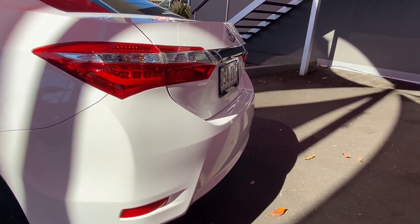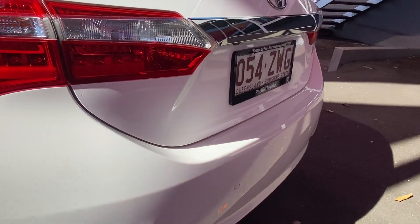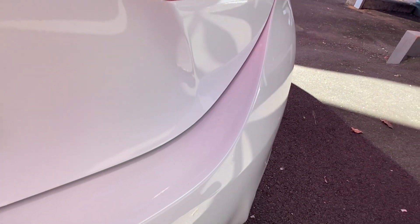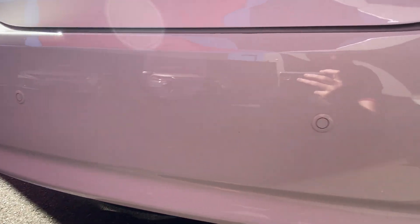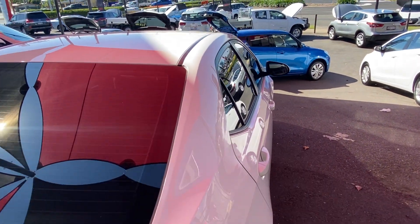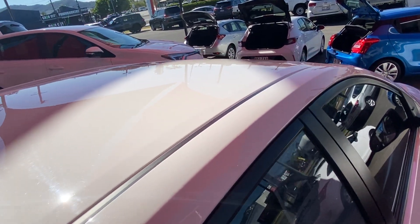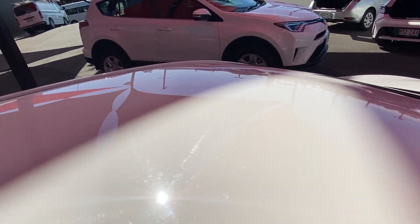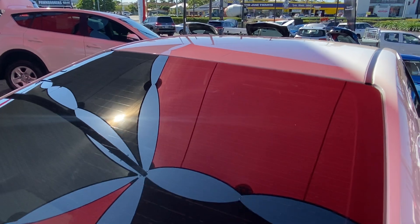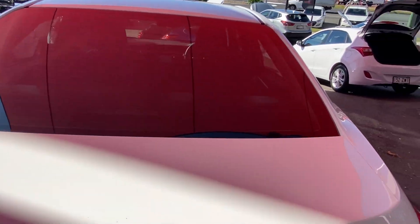Making our way around the back — again very clean, straight, and tidy. Common things are normally luggage markings along the bottom, which this doesn't appear to have, and obviously it hasn't been backed into anything. The built-in reversing sensors and reversing camera have helped keep it nice and straight. Having a quick look over the roof — no dents, no hail damage, no scratching of paint or fading whatsoever.